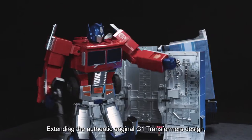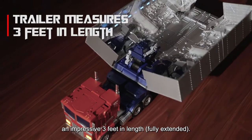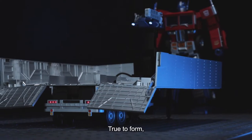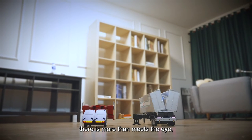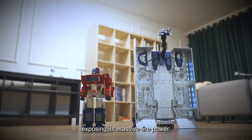Extending the authentic original G1 Transformers design, this new trailer measures an impressive three feet in length. Unleash the power! True to form, there is more than meets the eye as the trailer auto-converts into battle mode, exposing its massive firepower.